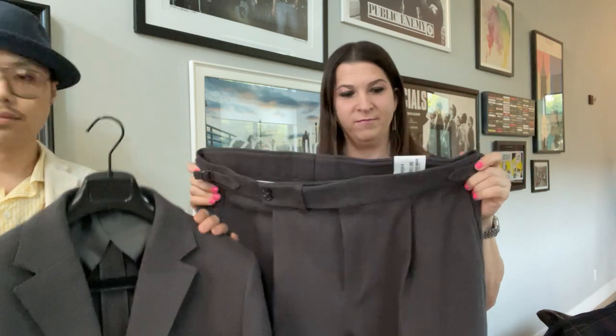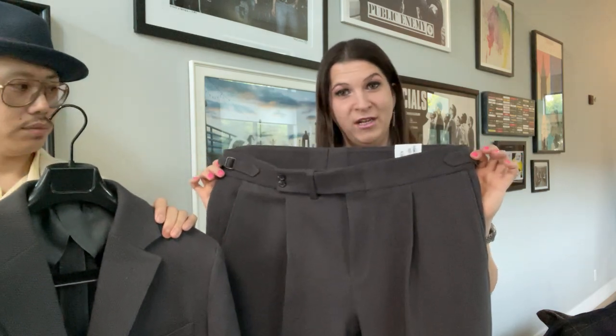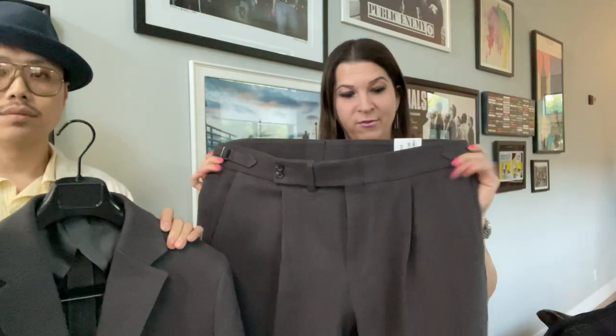Super proud of these garments — they're really great. Huge thank you to the customer who ordered this and took the chance on making a really directional pant out of this fabric. You're going to absolutely love this.